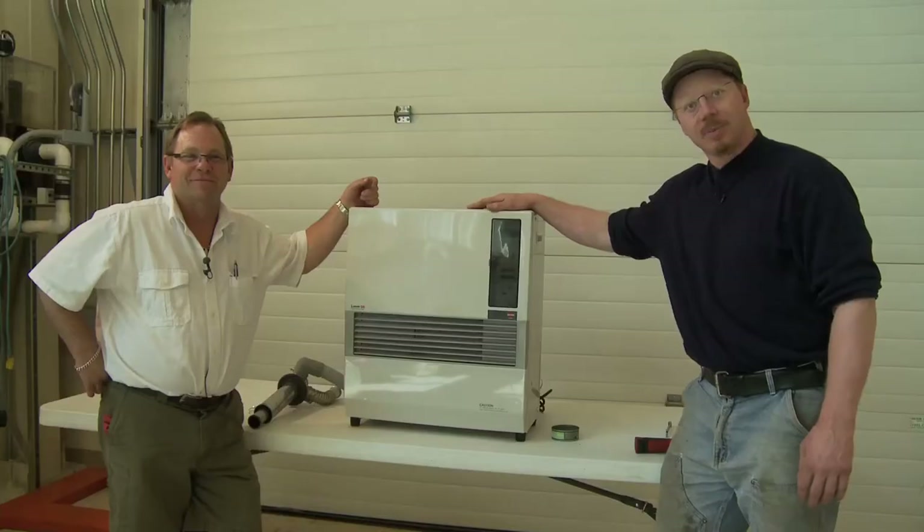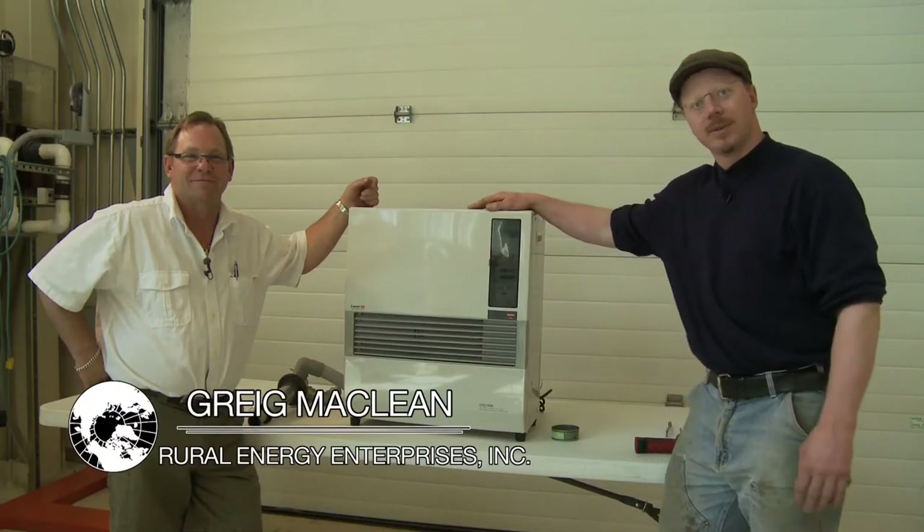In this next segment, we've got a special guest. The Woodway here in Fairbanks has brought Greg McLean from Rural Energy Enterprises in Anchorage to show us what he looks at when he performs basic maintenance on a Toyo stove. Greg is going to cover basic diagnostics and repairs you can do yourself, especially in a remote location, to get your stove up and running before it has to be serviced, and give pointers that will ensure better long-term performance.